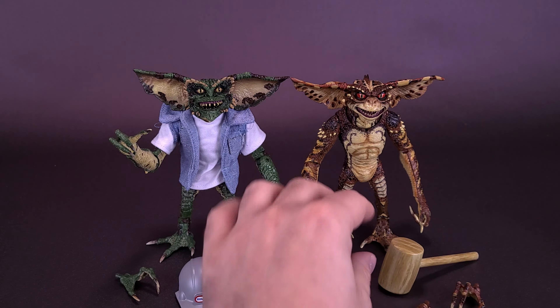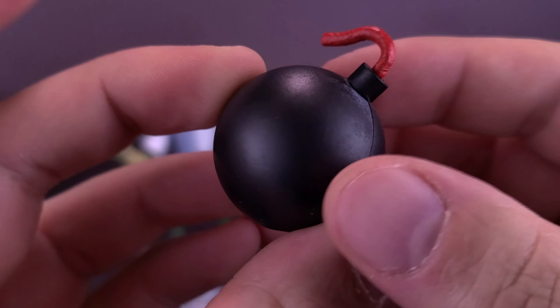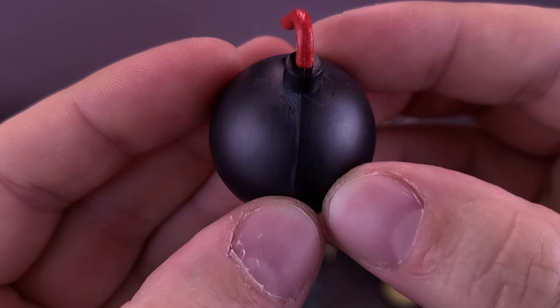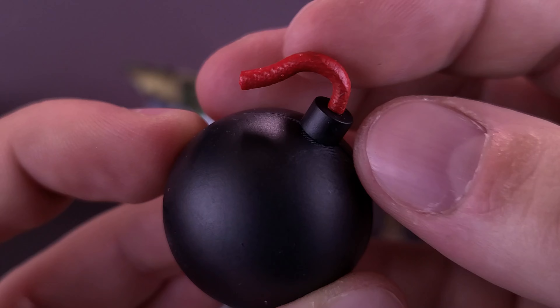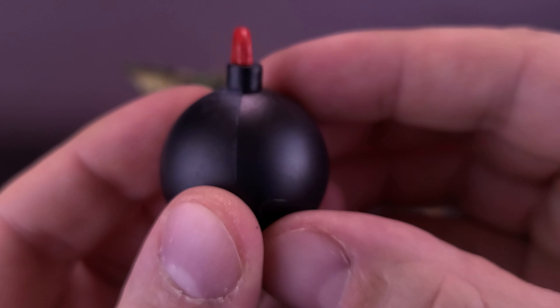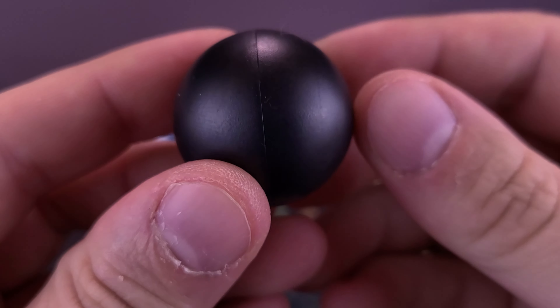Another thing they come included with is a bomb. Some days you just can't get rid of a bomb. Luckily this one also is not lit — it feels like it's made of hollow plastic. It looks more cartoonier, and they've actually colored the wick red on that, which looks kind of neat.